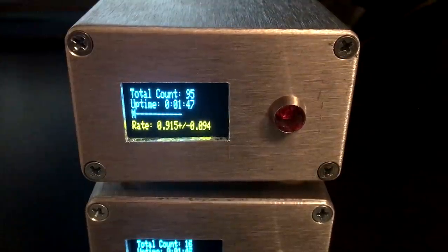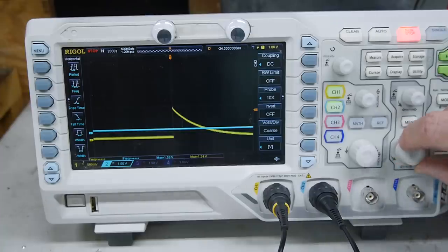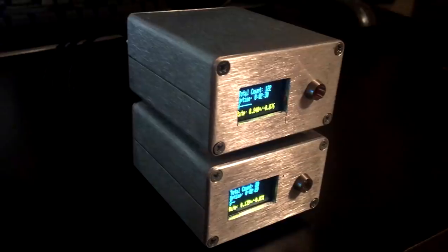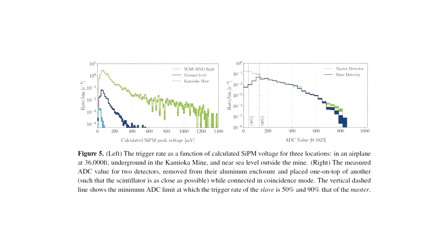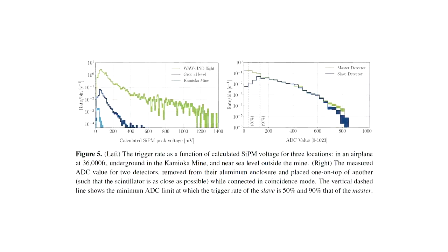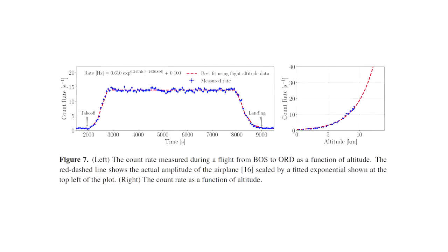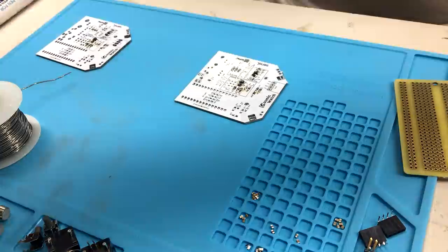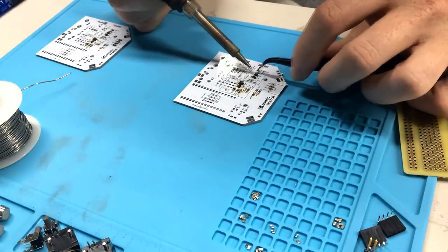Now that the detectors are assembled and working, it's time to do some science — and there's a lot of science you can do here. This is such a great educational tool because the measurements are so simple. Most of the experiments you can do are really asking the same question: does this particular parameter affect the rate or intensity of cosmic rays detected? Spencer published some very cool experiments he used to test the detector, and I also designed a few of my own.